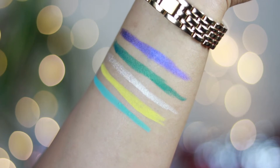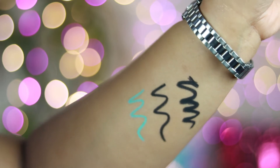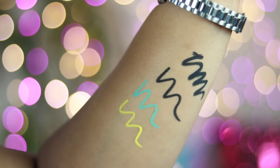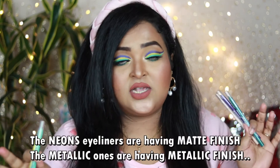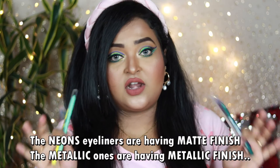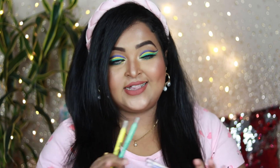After swatching and applying these eyeliners, you can see they are super colorful and bright. The pigmentation is amazing — one swipe gives you intense, opaque color payoff. The neon ones are incredibly pigmented, not patchy at all. The metallic ones are also very pigmented, with a really good formula — very soft, smooth, and creamy, so easy to apply with no tugging or pulling.